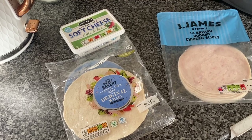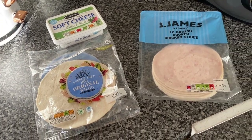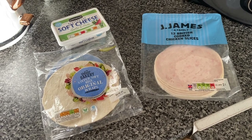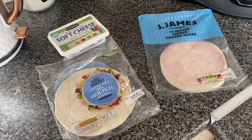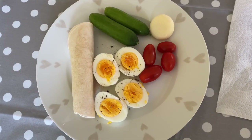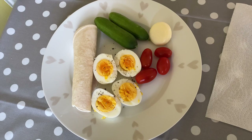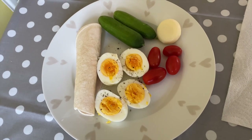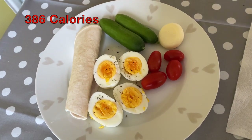Lunch today was a little bit random. I just took one of these small tortillas, some garlic and herb cream cheese, and two slices of chicken and made a little wrap. And with that I had two boiled baby bell lights and two cucumbers. A bit of a picky lunch but it was actually really nice and filling.